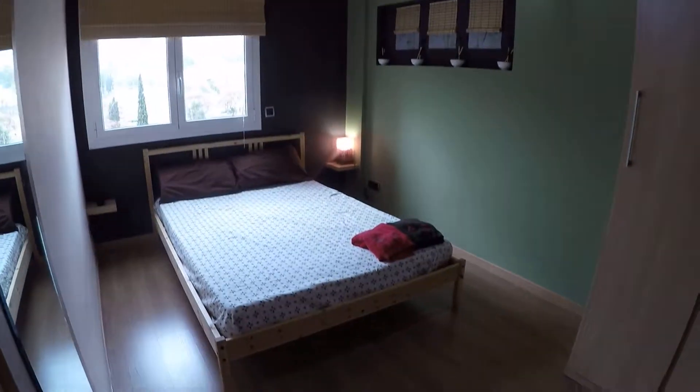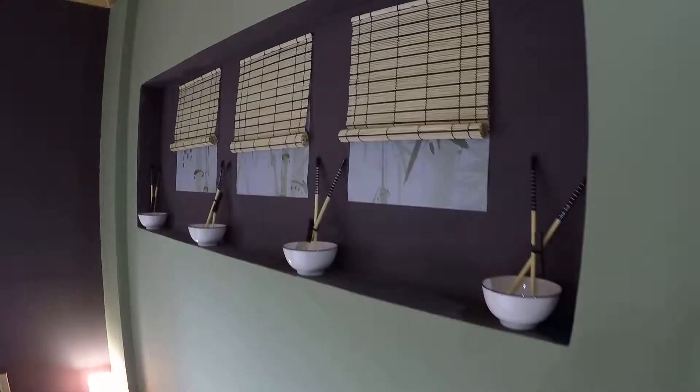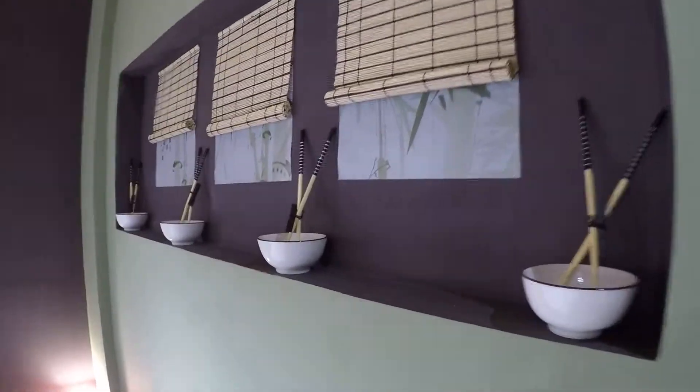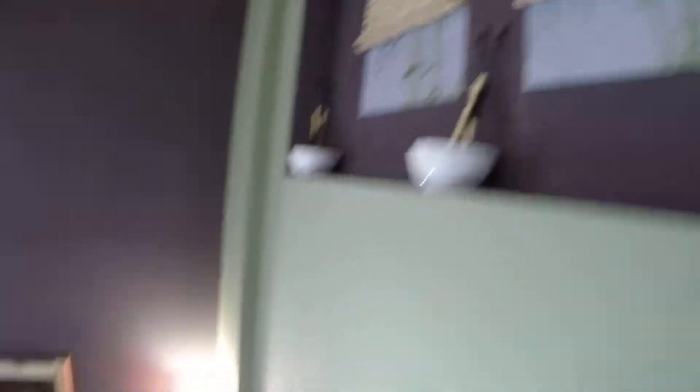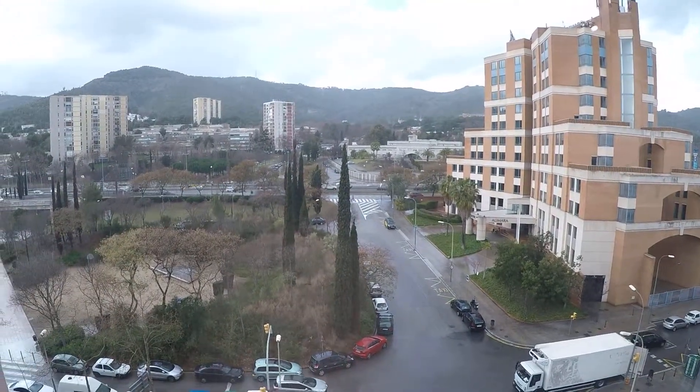Let's go to bedroom two. As you can see, it also has air conditioning. Here we have bedroom two — this bedroom is kind of Chinese style. We have a closet, a window to the street, and here we have some Chinese stuff, some bowls. Here we have a light and the bed, and the window to the street.